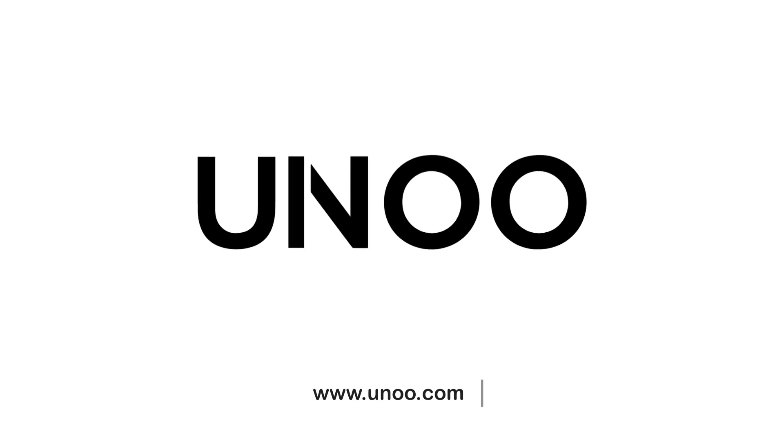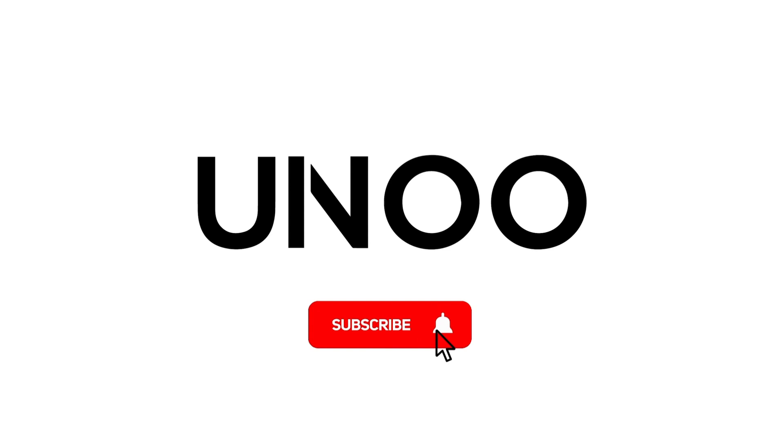If you enjoyed this video and would love to see more, please show your support by liking the video, subscribing to the channel, and turning on notifications. Until next time, thank you for watching.